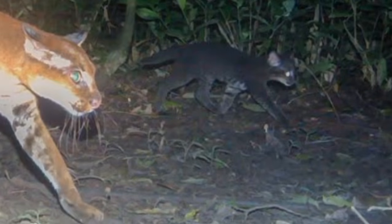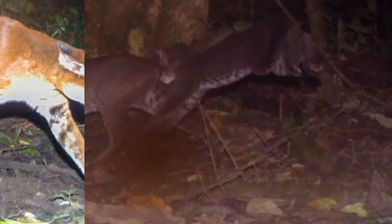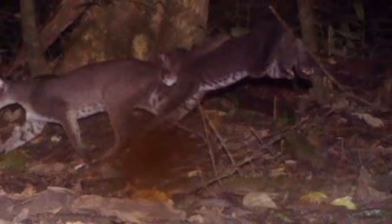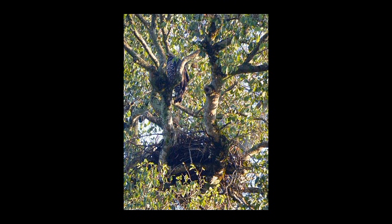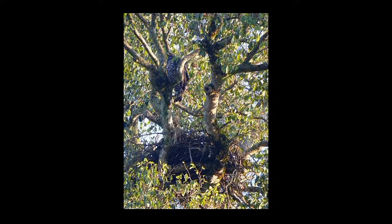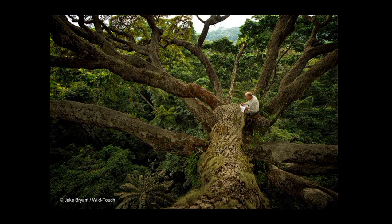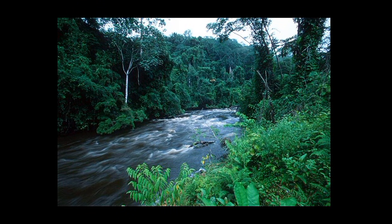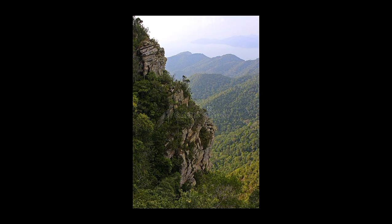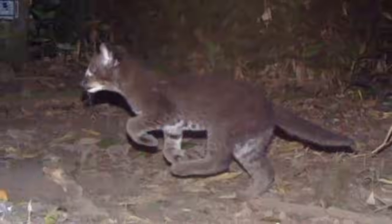What's even more interesting is their reproduction patterns. These cats are master architects when it comes to choosing breeding locations, showing remarkable creativity and adaptability. They make use of abandoned eagle nests high in the trees, create hidden nurseries in tree canopy caves, construct platform nests in swampy areas, and even utilize cliff-face cavities for raising their young. This variety of breeding locations helps protect their offspring from predators.